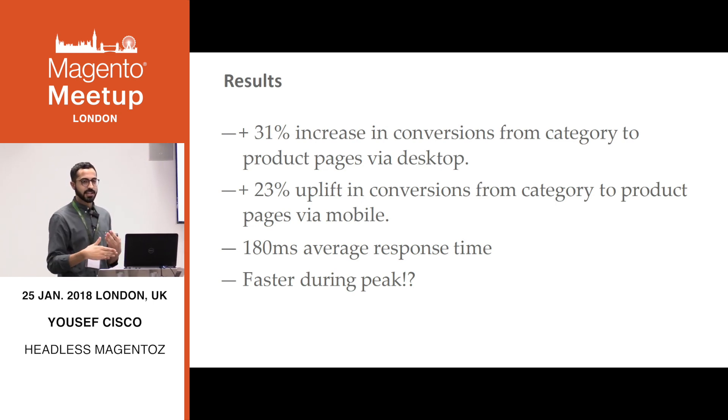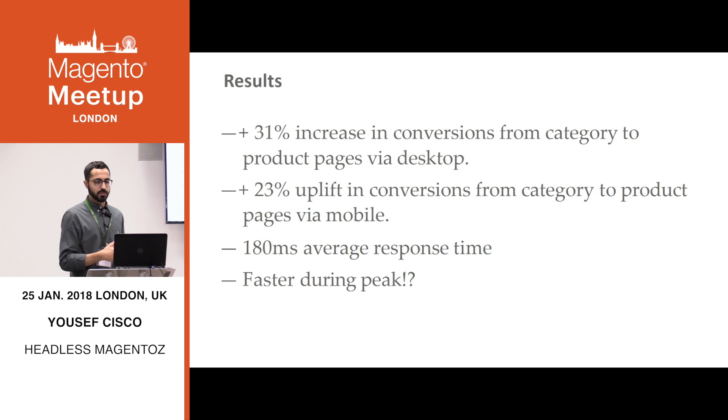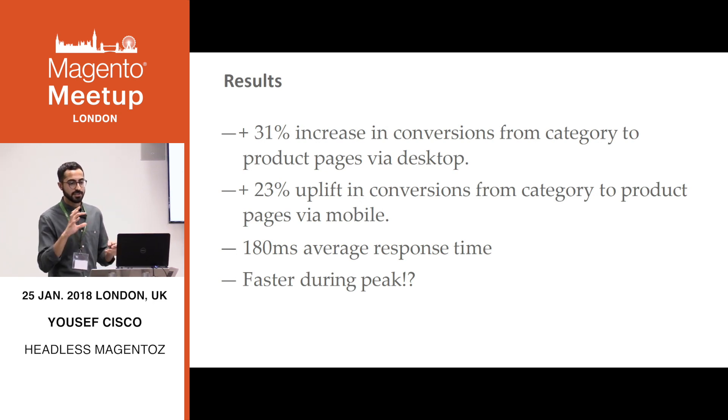We saw a 31% uplift in conversion — people clicking on a product on desktop — and 23% on mobile. We had a solid 180-millisecond average response time throughout. Then at peak, when we were running with a really high number of customers, it actually got faster. I'm not 100% sure how, but it happened. We launched in April, then had our shopping party — one of our biggest shopping days of the year — in May. That went without a hitch, it was perfect. Then we had the sale afterwards, also perfect. This has been running live for a while. If you go to the Harvey Nichols website and search anything, you'll see the new pages — just see how slick the new user experience is.